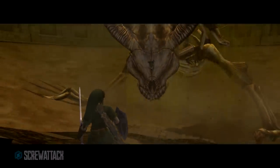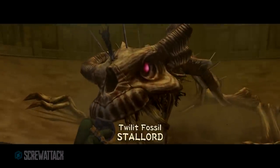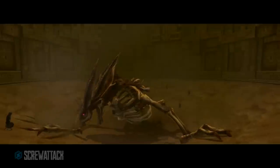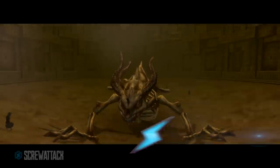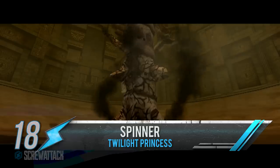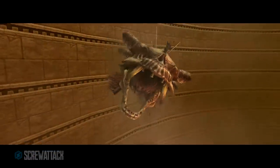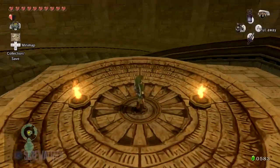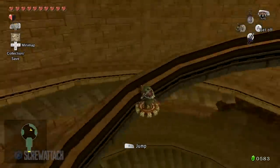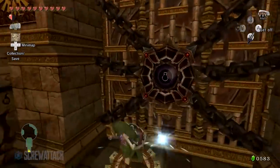The fight against Stalord in Twilight Princess remains one of the best in the whole Zelda series. The main reason: the amazing set piece made possible by the Spinner. With it, you turn the skeletal dragon's spinal column into dust, then jump from wall to wall, smashing into its cranium. The main drawback of the Spinner is that it has almost no purpose after you clear the Arbiter's Grounds, so we're not going to give it more glory than it deserves. But while it lasts, it more than earns its spot in the top 20.